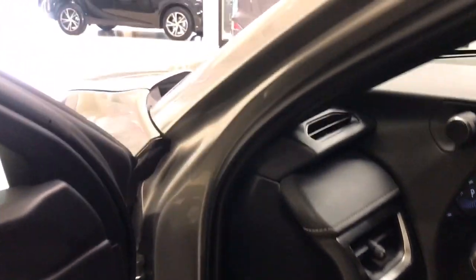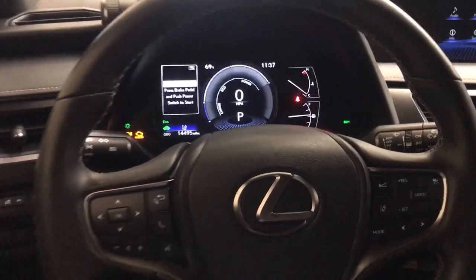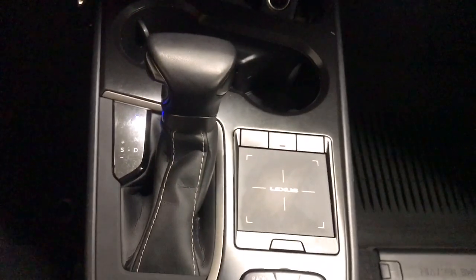The following are some of this vehicle's highlighted options: Apple CarPlay and/or Android Auto, keyless entry, backup camera, premium sound system, power passenger seat, heated mirrors, satellite radio, aluminum wheels, alarm, and electronic stability control.